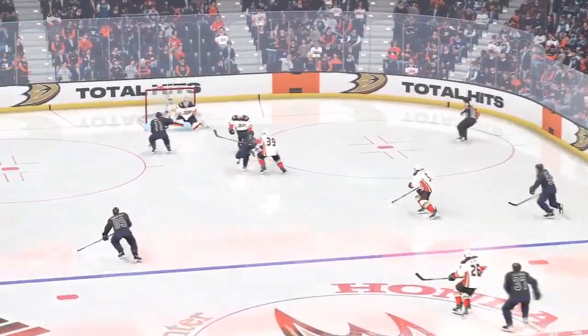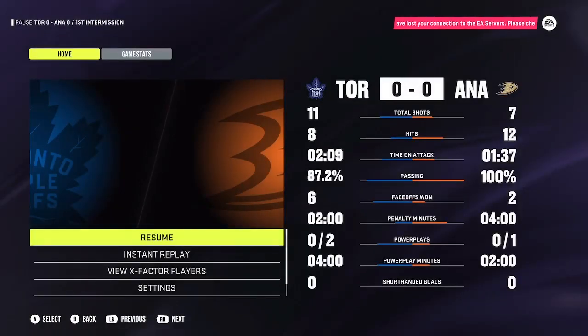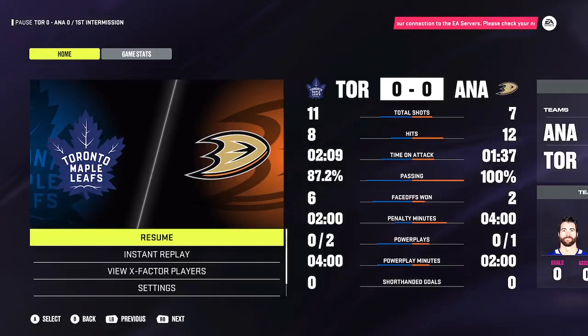20 minutes in the books. What a way to end the frame. We'll get the ice resurfacer out to clean the rink and we'll be back in just a bit.